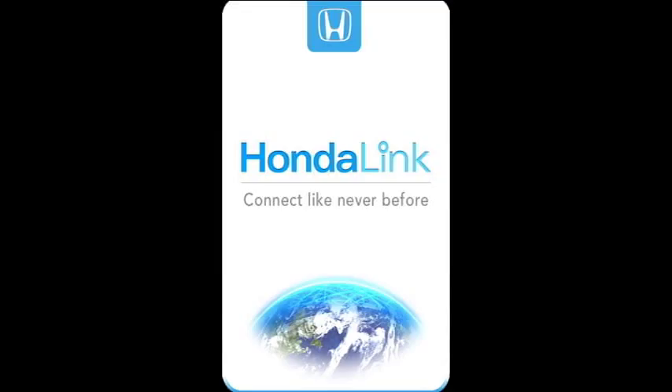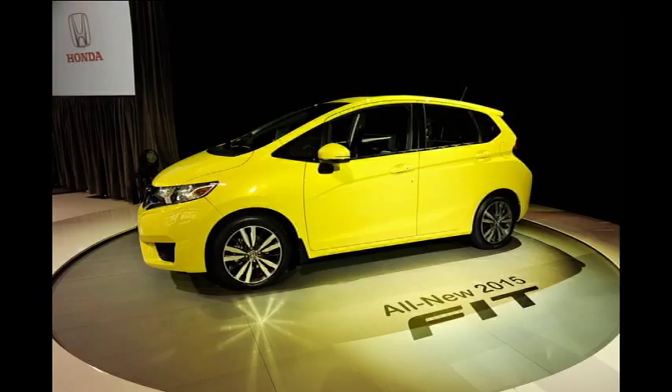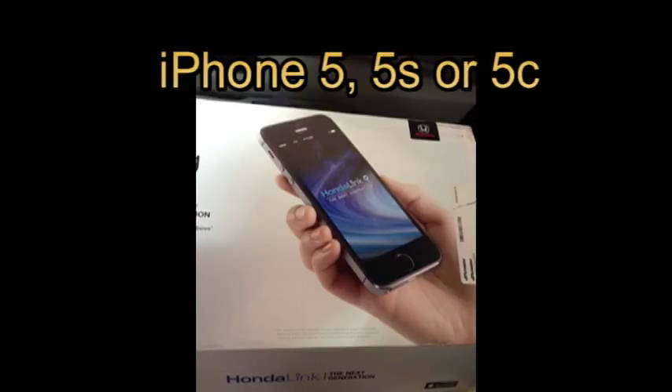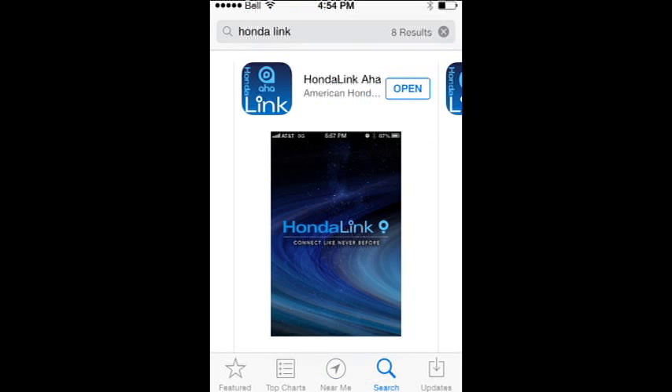Enjoy Honda Link technology inside the 2014 Honda Civic and the 2015 Honda Fit. Honda Link — the next generation, all-new application-based platform connects you to online content both inside and outside the car, all powered by your smartphone.